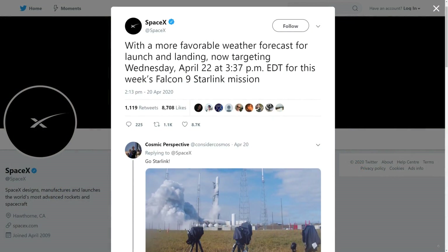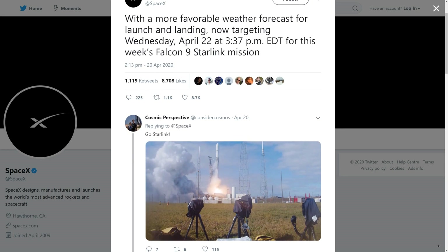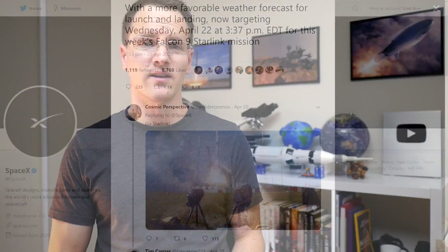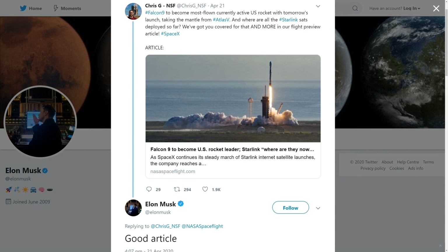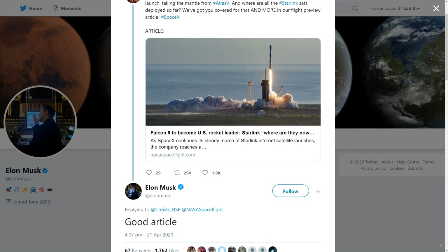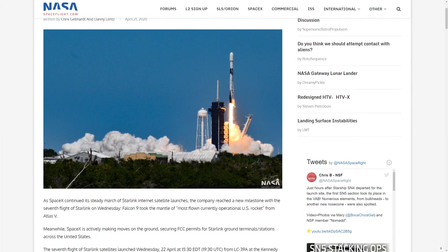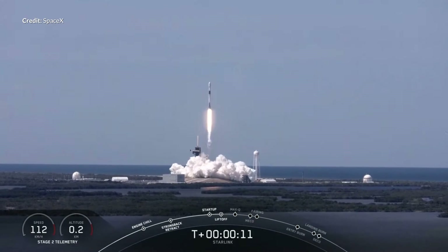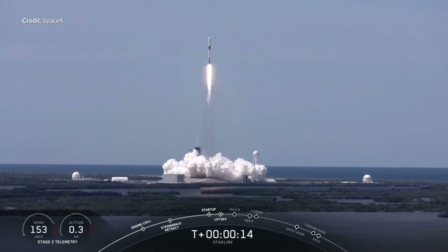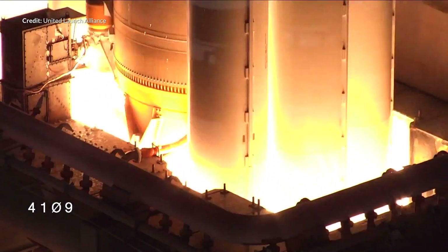Interestingly, the launch date had actually been pushed forward a day earlier than announced, launching on the 22nd instead of the 23rd. I wanted to share this article published by NASA Spaceflight on April 21st, which Elon specifically replied to. This Starlink launch makes SpaceX's Falcon 9 the most flown currently operational rocket in America, having just surpassed the total launches made by the Atlas 5.